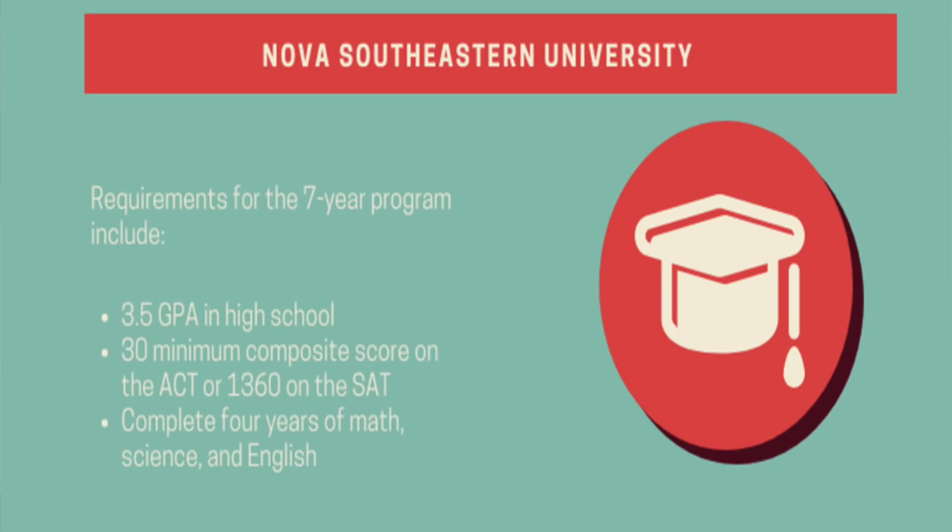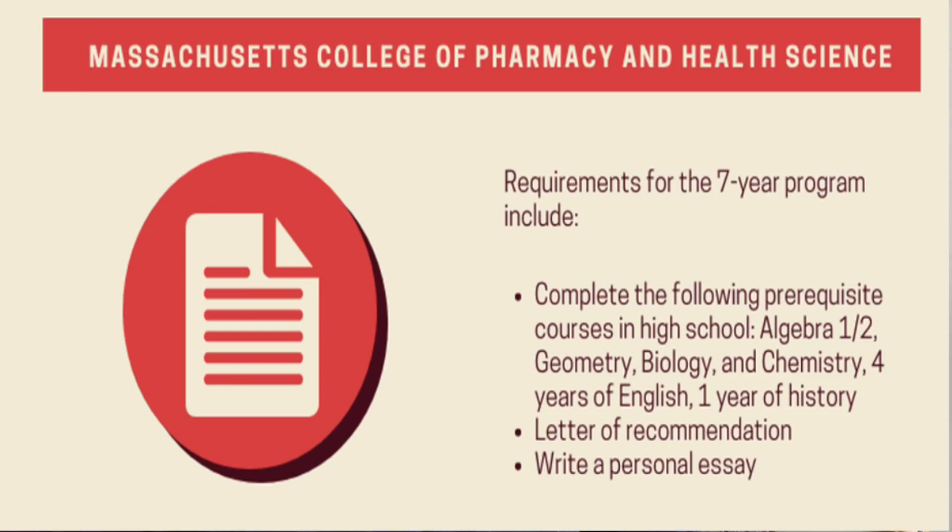The first program is Nova Southeastern University. It's a seven-year program requiring a 3.5 GPA in high school, a minimum composite score of 30 on the ACT or 1360 on the SAT, and completion of four years in math, science, and English. The next school is the Massachusetts School of Pharmacy and Health Science, also a seven-year program.